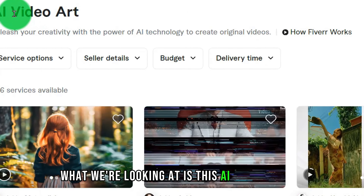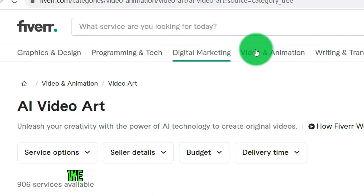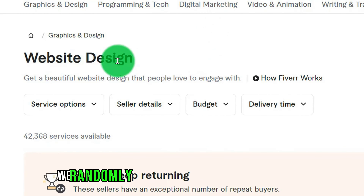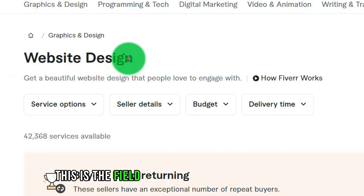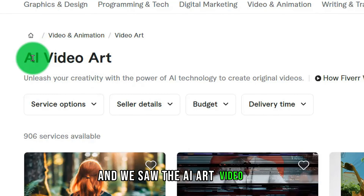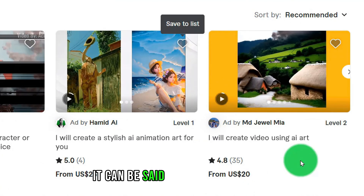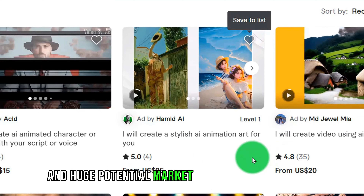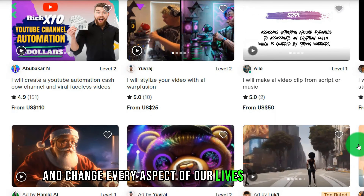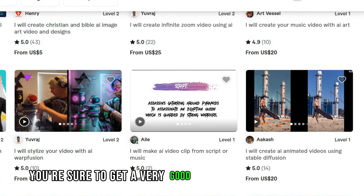What we're looking at is this AI video art — specifically smart art video. This is a whole new market. For some other markets on Fiverr, the level of competition is very intense. For example, web design already has 42,000 products competing. But the AI art video category only has 906 products. In the field of AI, it can be said that it is a new and huge potential market that will flourish. Many people know that AI is about to change the world and every aspect of our lives, so you can capture this area and get very good profit.